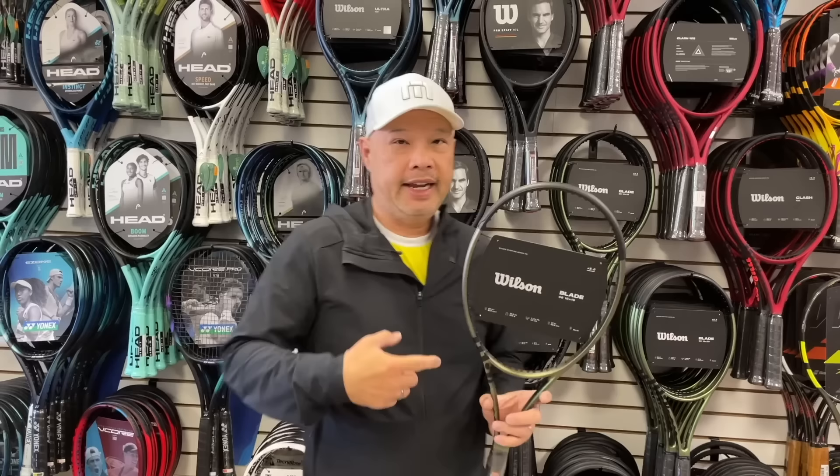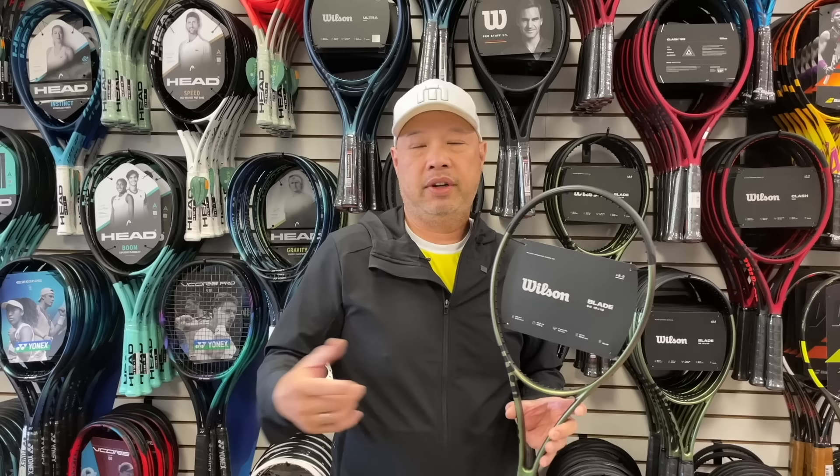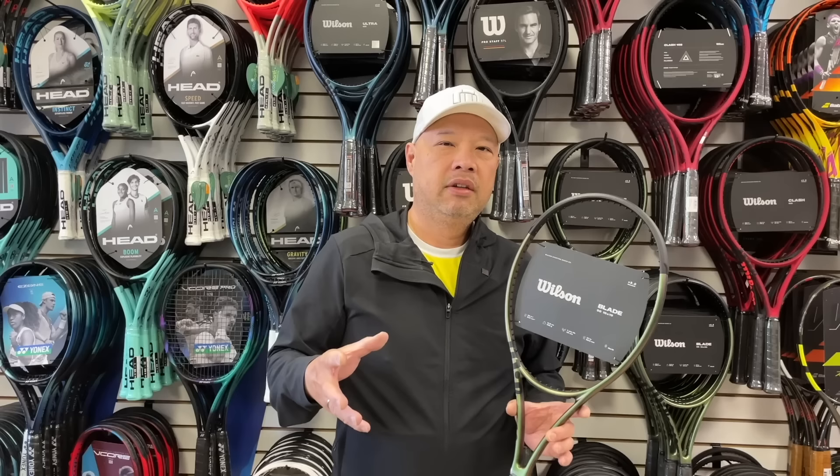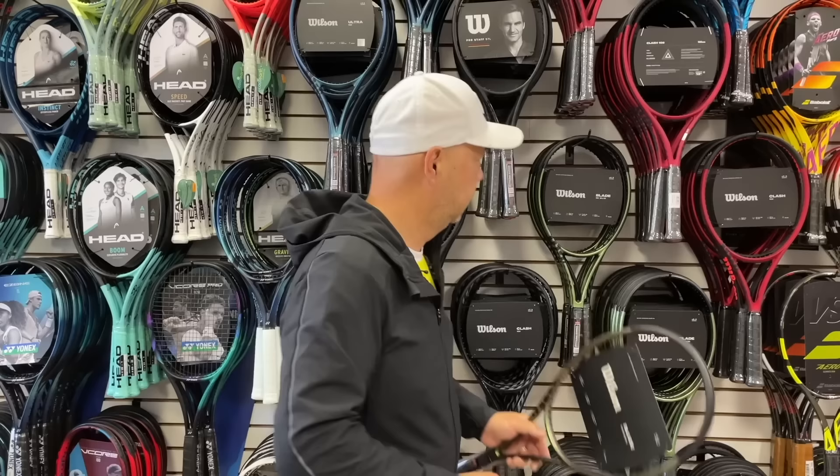Sticking with the Wilsons — Blade is still hot. Players still want two or three of these. College is getting back in full swing, high school girls are in full swing. Blade is kind of the choice amongst college players, serious players, people who want a little more control. Still having problems keeping these in stock as supply chain issues are still challenging on this racket, but still very, very hot — especially the 16x19 Blade V8.